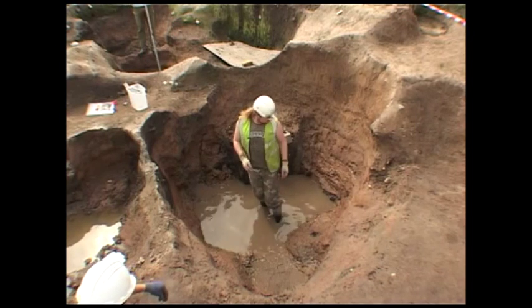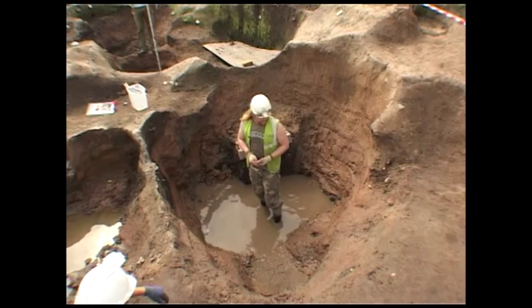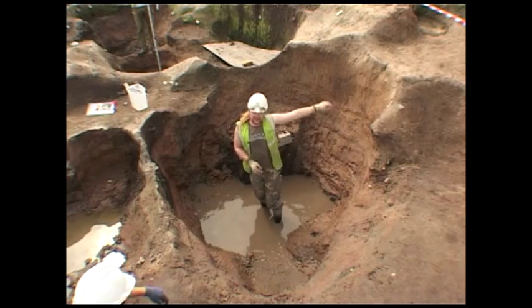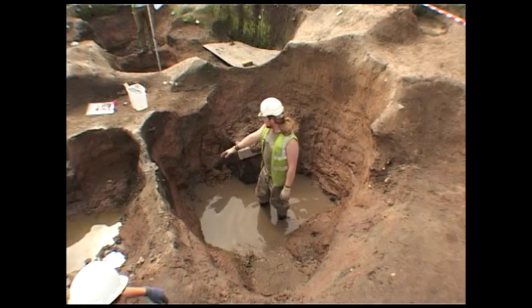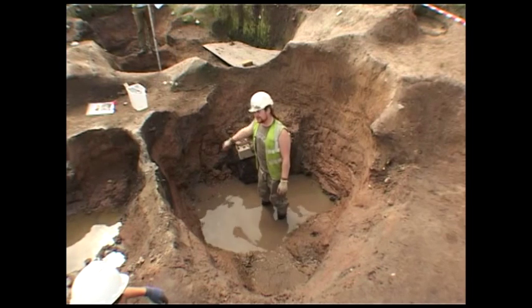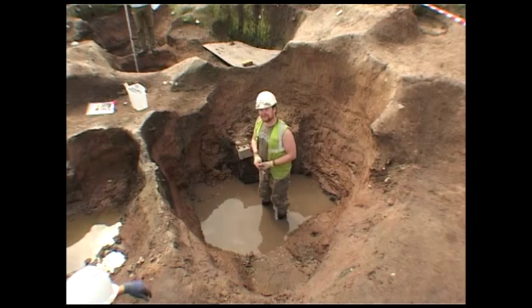That's the last of the timbers removed from the area we've been able to investigate. Unfortunately we can go no deeper now due to obvious issues of health and safety. It's also nice to note that the second we've taken the revetment out, half the edge has collapsed — so it was still working after about 800 years. That's quite impressive.